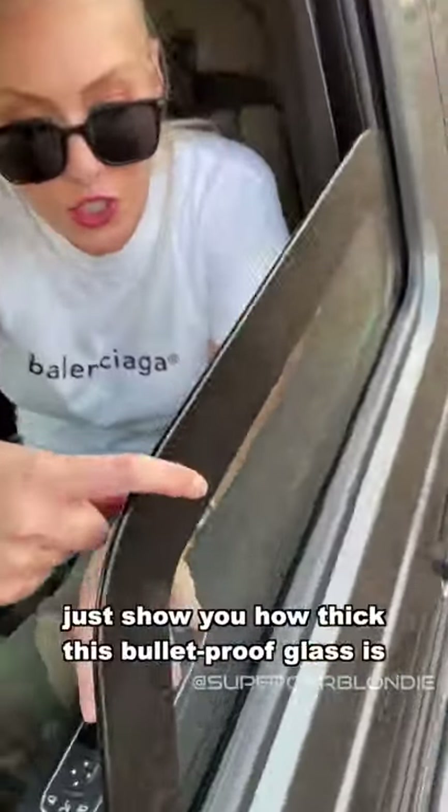Everything is to show you how thick this bulletproof glass is. Crazy. What do you reckon, guys?